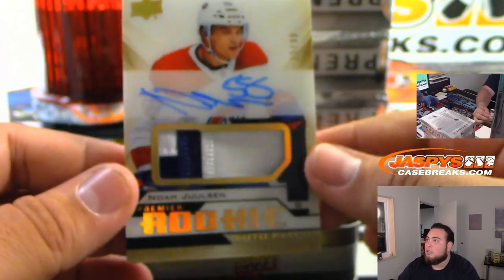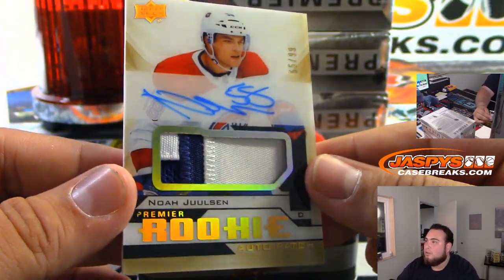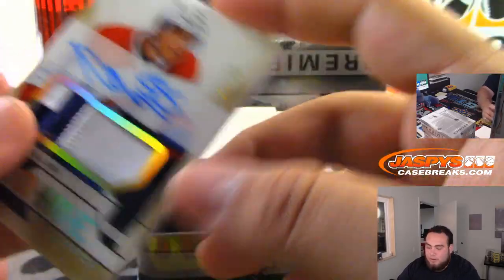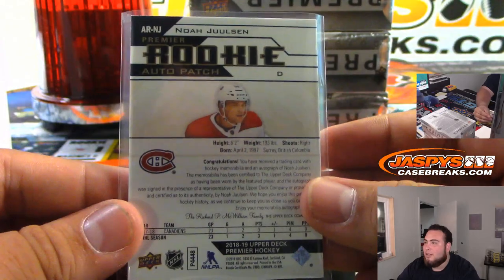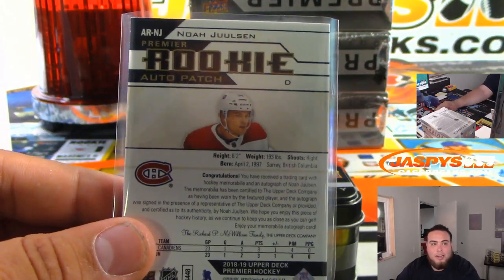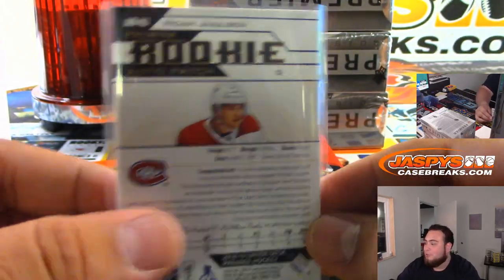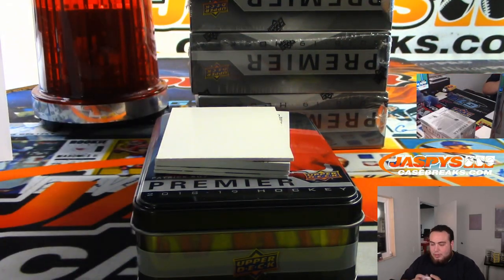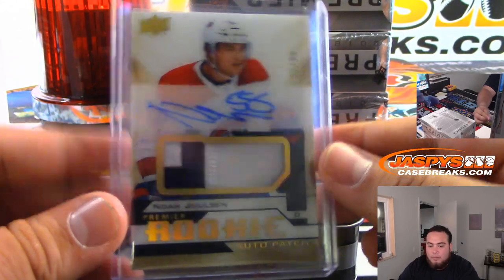Look at that — nice Noah Juulsen, that is the gold version, 65 out of 99, little rookie patch autograph. When you're chasing Kota Konyami in this year's products and you're not gonna get him, you're most likely gonna get this guy — which is not bad. Actually, Juulsen's stats are not too shabby and he sells pretty well.